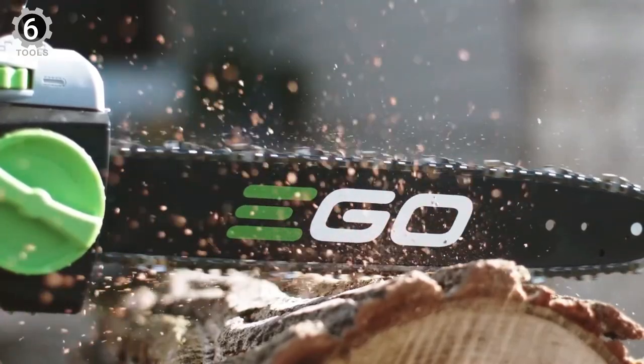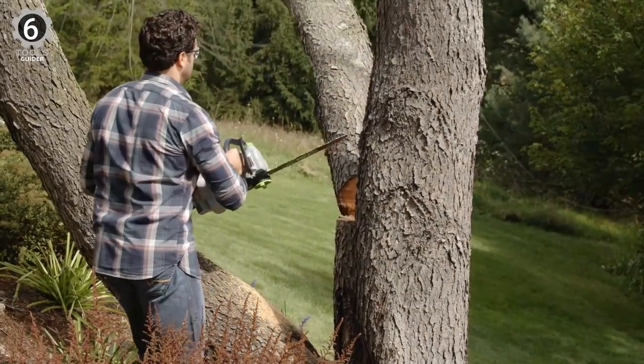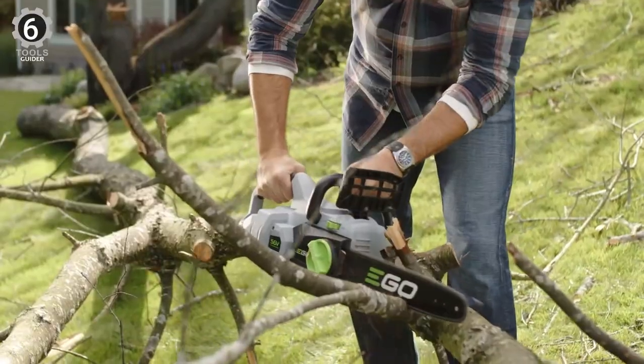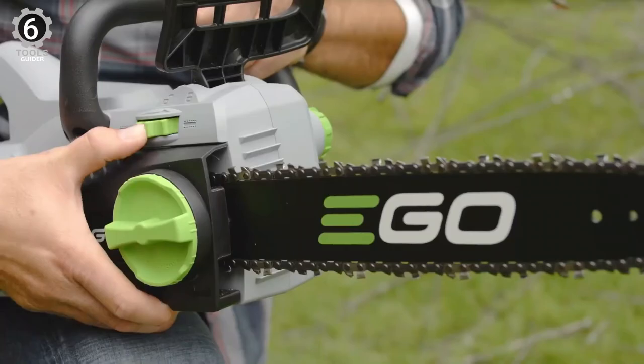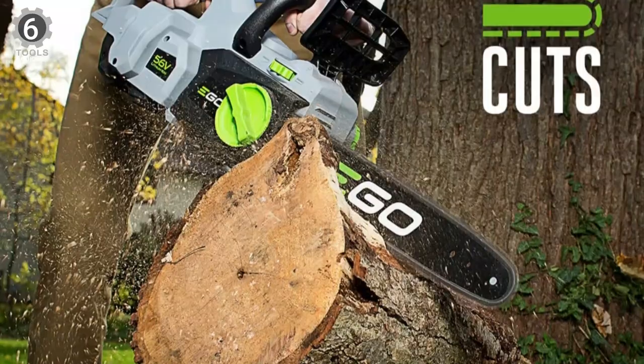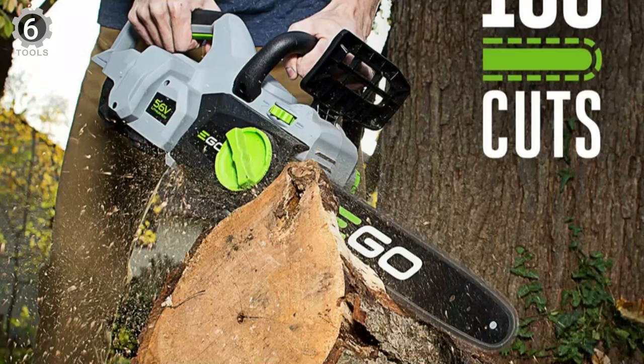The CZone 1401 features a low-kickback design with a chain brake, tension adjustment, and a high-efficiency brushless motor. The battery can handle roughly 100 cuts on a single charge and recharges reasonably quickly. The tool is powerful enough to cut through limbs up to a foot thick, which is not too shabby for a battery model.